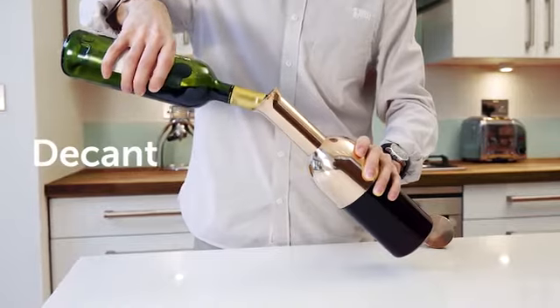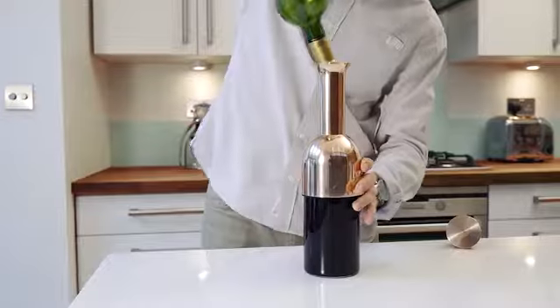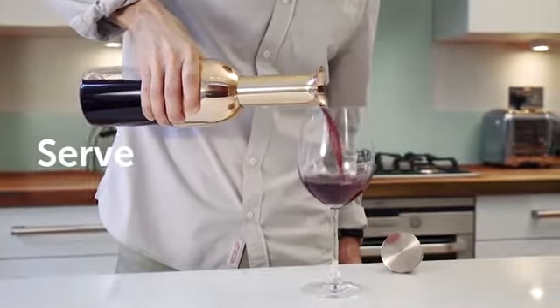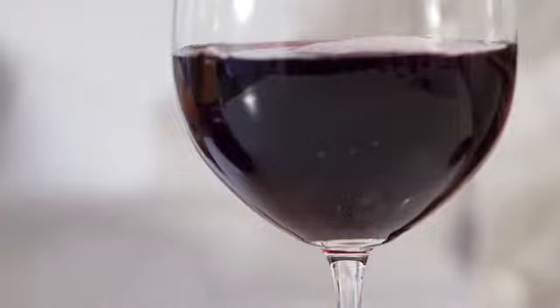Decant your whole bottle into Etol. This opens up the wine and brings out its character. Pour yourself a glass — the sharp lip gives drip-free pouring.